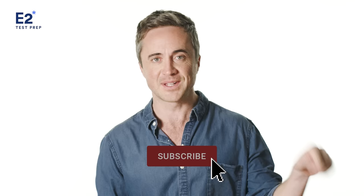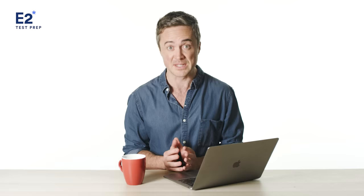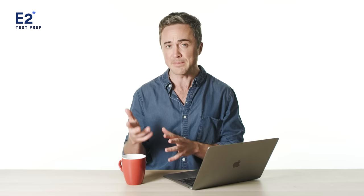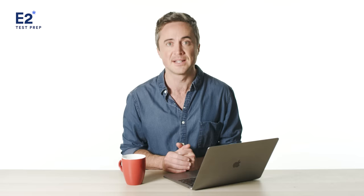Let's look at the first IELTS reading tip. The first tip is to understand the 11 different question types — this is probably the most fundamental tip. You need to understand the 11 different IELTS reading question types well before your test. Whether you're taking the computer delivered test or the paper based test, you need to understand how these various questions will look on the screen or on the paper, their layout and format. The last thing you want to do on test day is spend precious time trying to figure out how to actually answer the question.